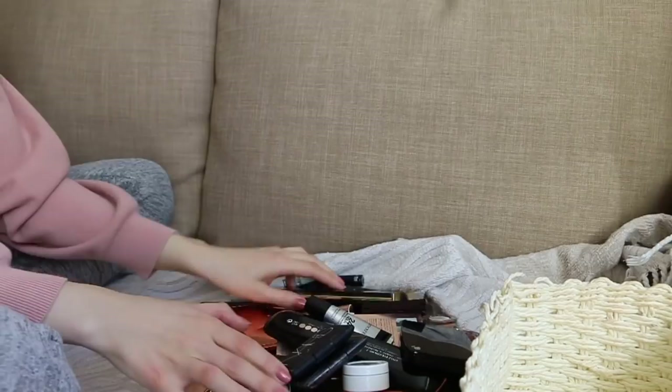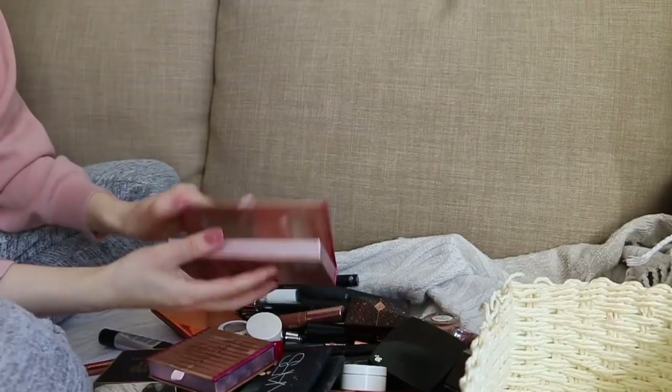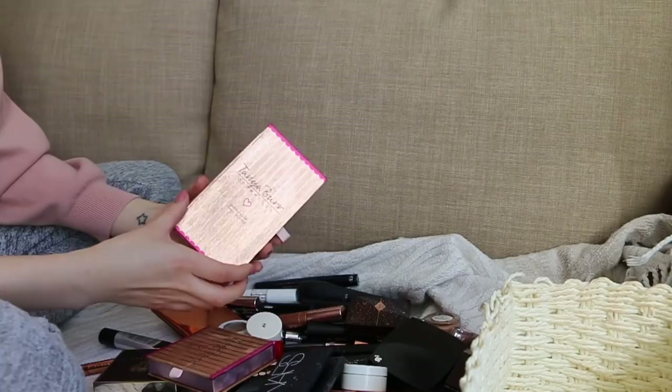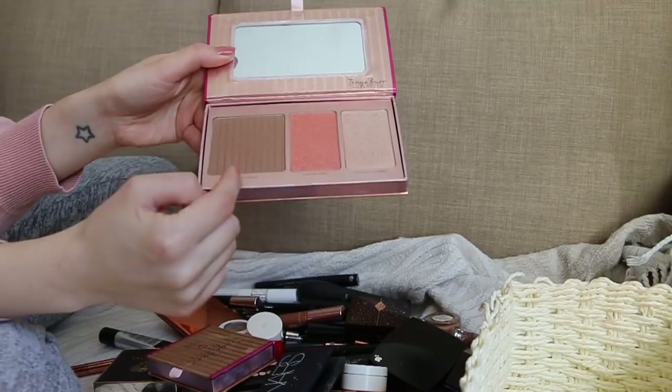Now let's rummage through the eye products. Tanya Burr Peachy Glow palette — I'm going to give this away because I've moved on to my Charlotte Tilbury one. However this one is really really good, especially if you're a beginner or want something quick and easy for everyday makeup. These are fantastic products — very similar to Laguna and Orgasm from NARS, plus a very nice golden highlight. But this is a face palette so I don't know why it's in here.